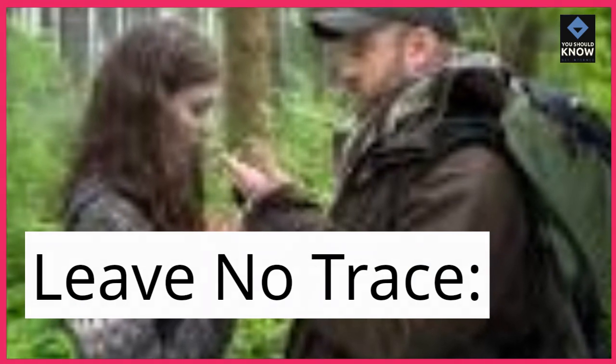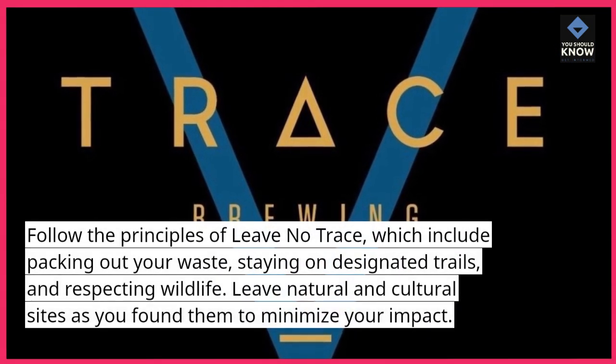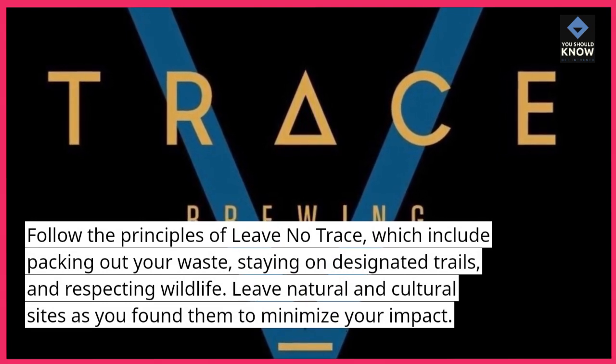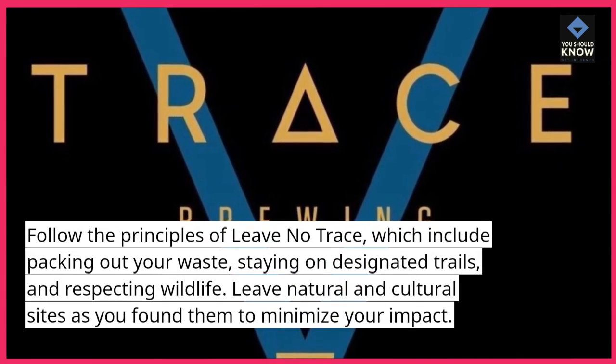Leave no trace. Follow the principles of leave no trace, which include packing out your waste, staying on designated trails, and respecting wildlife. Leave natural and cultural sites as you found them to minimize your impact.